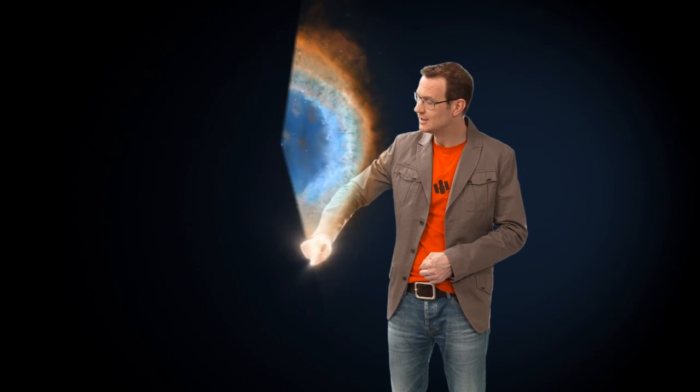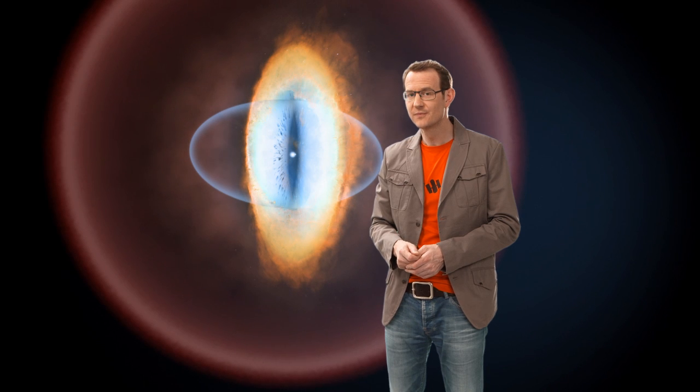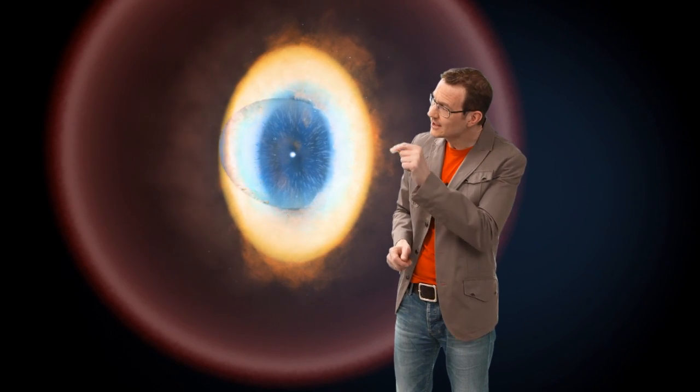From Earth's perspective, the Ring Nebula looks like a simple elliptical shape with a fuzzy boundary. But the new Hubble observations show clearly that the nebula is actually shaped more like a distorted doughnut. We are looking almost directly down one of the poles of this structure, with a brightly coloured barrel of material stretching away from us.